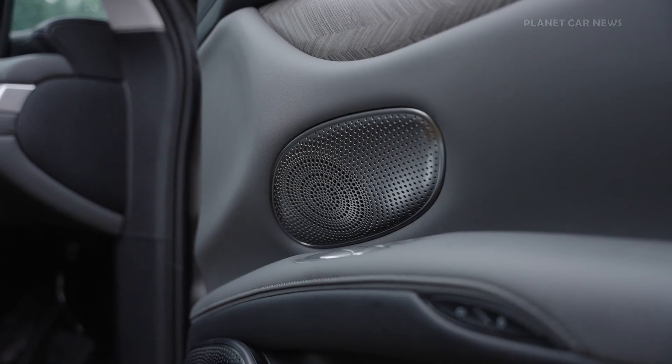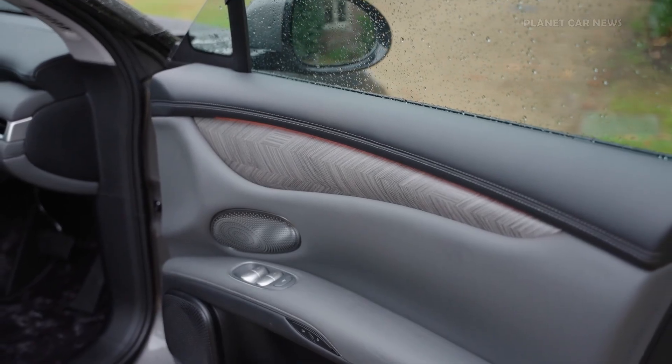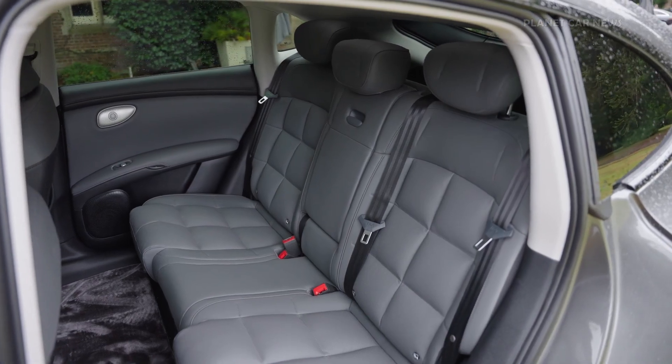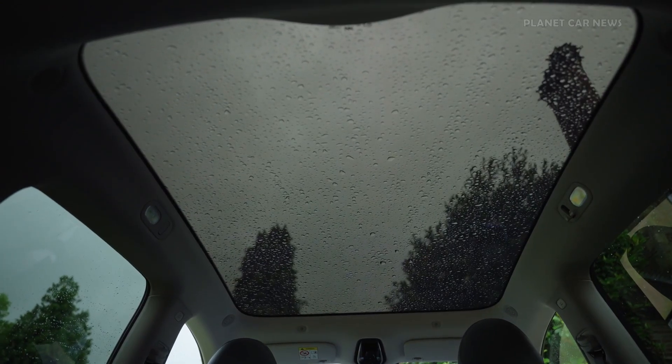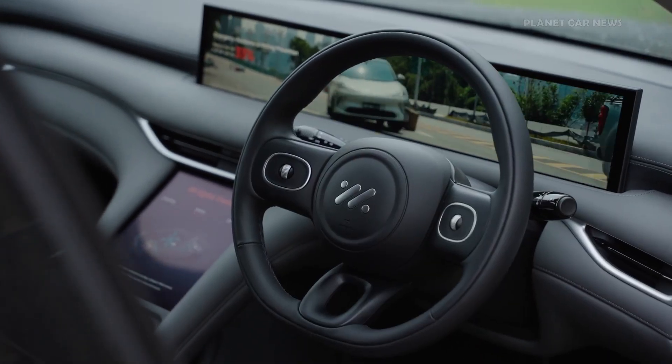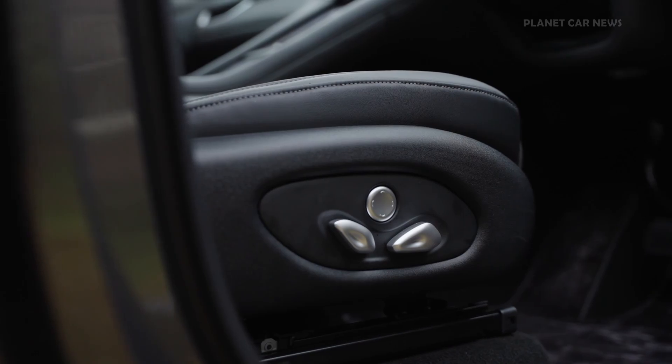Ideal for keeping essentials secure and out of sight, rear passengers benefit from adjustable seat backrests, offering clear views of the panoramic glass roof. The interior is further enhanced by double-layer soundproof glass, creating a refined and quiet atmosphere.